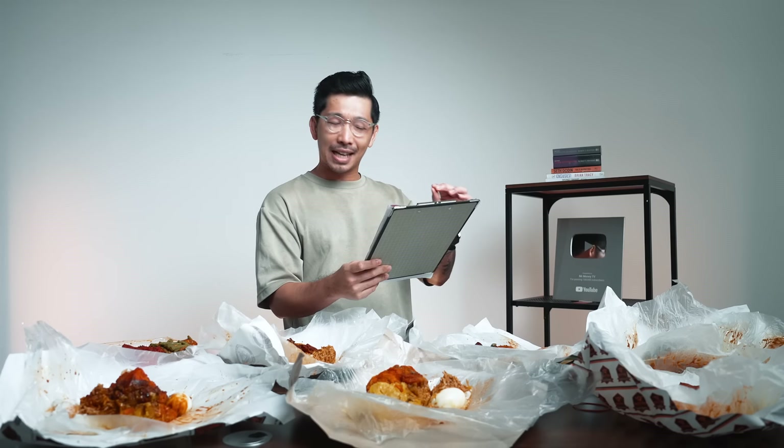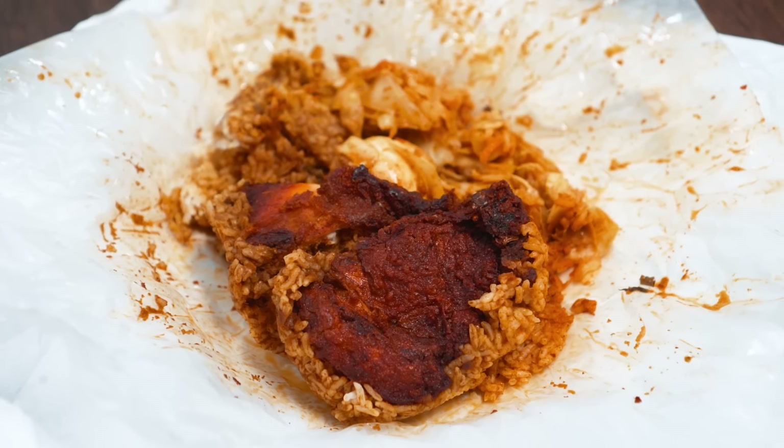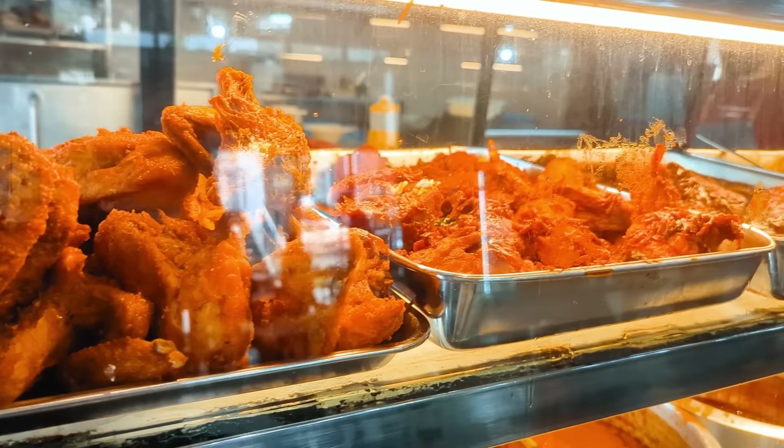Right now we have all the nasi kandar on the table and I'll announce which is most expensive and cheapest. But first, pause the video and guess in the comments below! Okay — the most expensive nasi kandar is from Hamidaya at RM15.45. The cheapest is from Padang Kota at RM8.25. Hamidaya has the most expensive chicken at RM8.70 per piece; the cheapest chicken is at Padang Kota at about RM5.50.